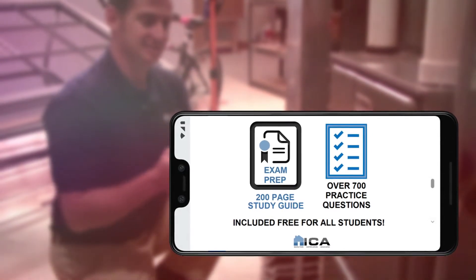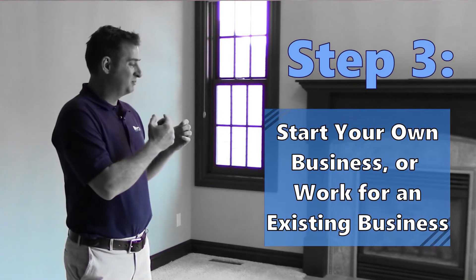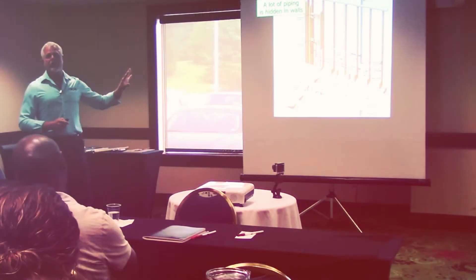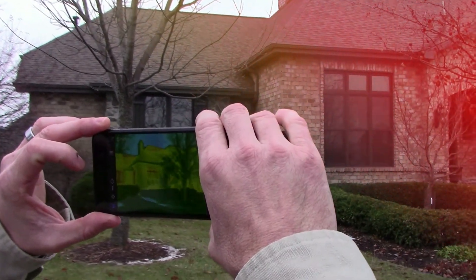Needless to say, ICA graduates are fully prepared to pass that exam. The third and final step: start your own home inspection business or go to work for an existing home inspection business. Regardless of which option you choose, ICA is here to help. We train all students on business startup and marketing, so our graduates are able to own and operate their own successful home inspection business.